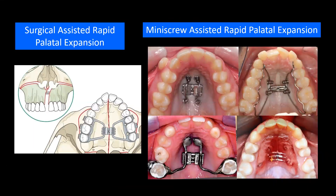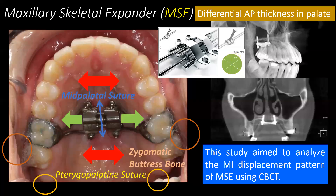In adult patients, we have two treatment alternatives. We can either do a surgically assisted rapid palatal expansion, which is SARPE, or we can do a mini-screw assisted rapid palatal expansion, known as MARPE. The maxillary skeletal expander is one type of MARPE, with one of its main characteristics being a more posterior position closer to the zygomatic buttress bone and the pterygopalatine suture.